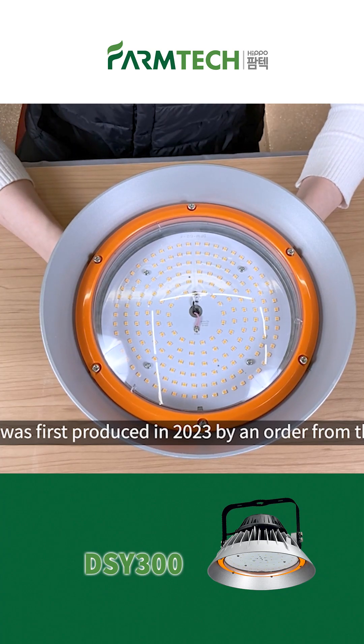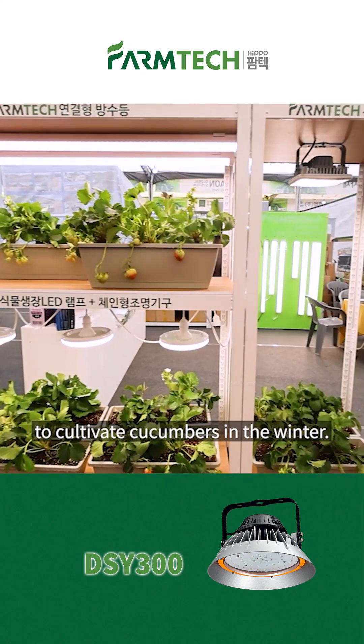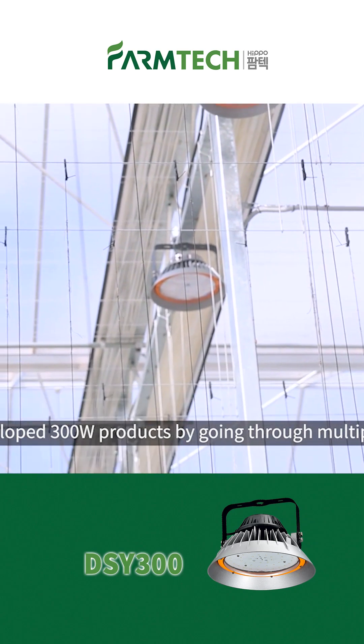DSY-300 was first produced in 2023 by an order from the farm. The farm found Hippo Farm Tech while looking for plant growth light to cultivate cucumbers in the winter. We developed the 300W product by going through multiple tests.